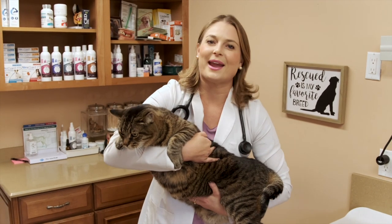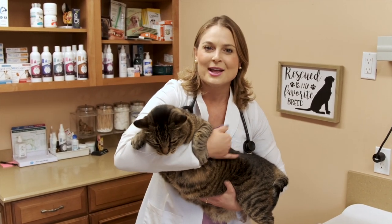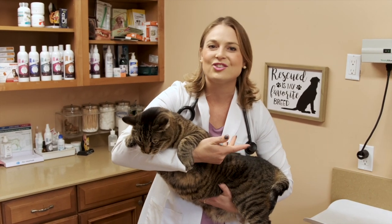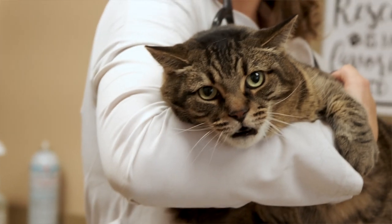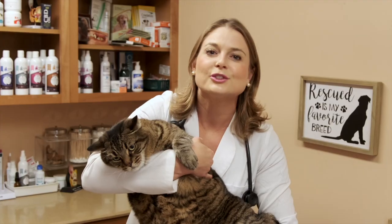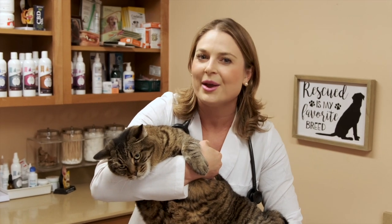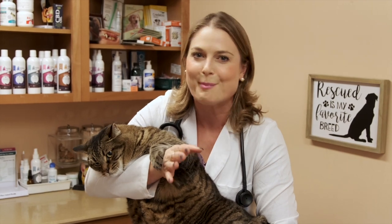My family and I always debate whether Pam is some sort of wild cat or even a Bengal cat, from her color pattern and even the way she acts. When she was a kitten, she used to hiss at us and even swat at us, making me think she's definitely some sort of wild cat. So I'm really excited to see her results at the end of this video. Don't be fooled by your cat's appearance — you never know what they're made up of.